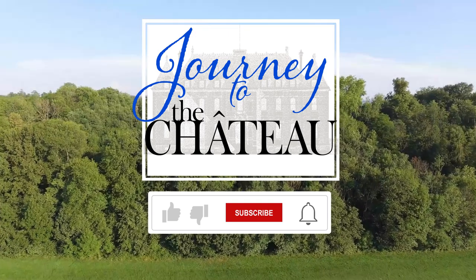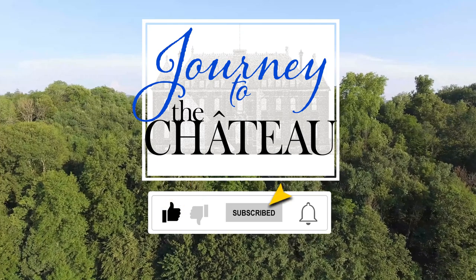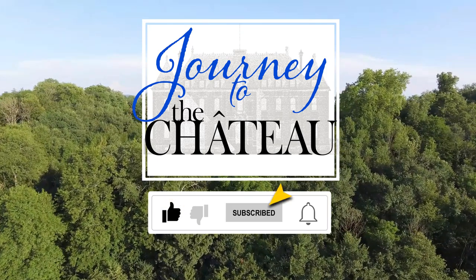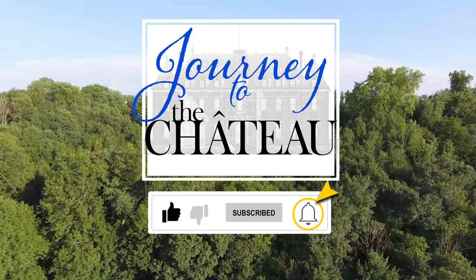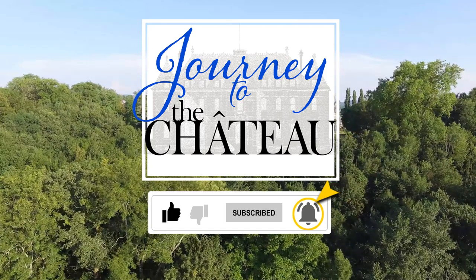Thank you everyone for watching our vlog and for learning about our chateau must haves and wish lists. Have a happy Thanksgiving for us in the United States and everyone else. See you next time. Bonne journée. Bonne soir. If you enjoyed this video, please use the like feature to let us know. Don't forget to subscribe to our Journey to the Chateau YouTube channel. Once you've subscribed, you can tap the notification bell to receive all notifications from our channel. Thank you.